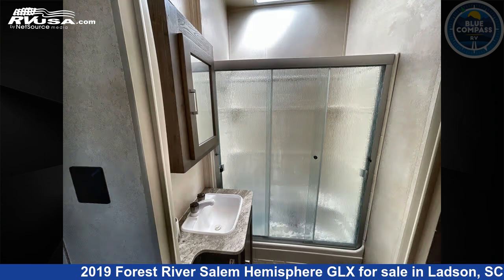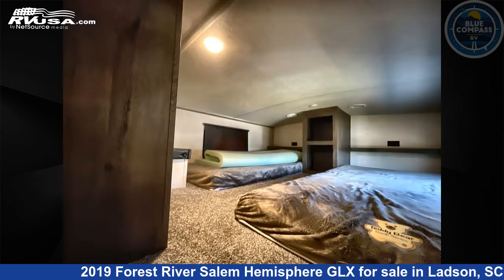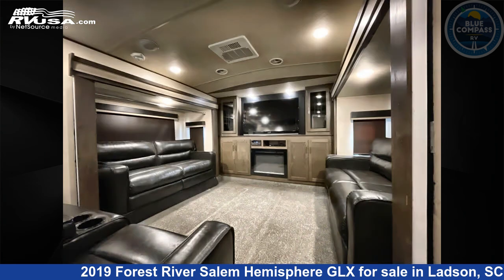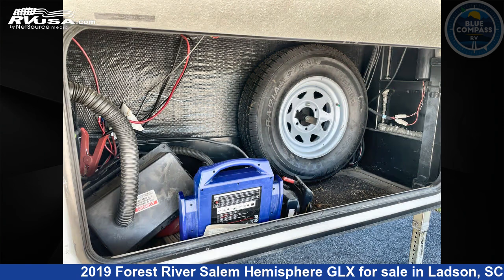The floor plan layout of this fifth wheel features a front living area, loft, rear bedroom, and two entry/exit doors. Remember this is an AI-generated video of one of thousands of classified listings on RVUSA.com. If you're interested in this unit, visit the link in the video description to view more photos and the current price, or reach out to the seller.